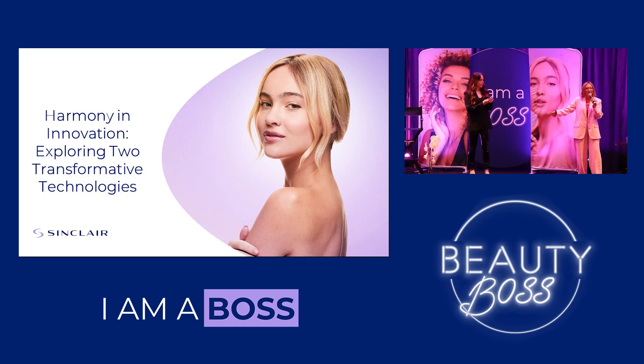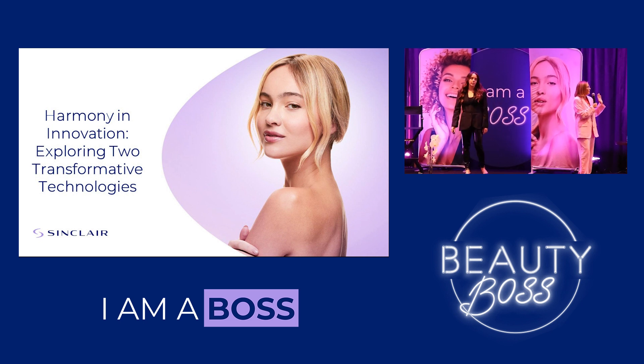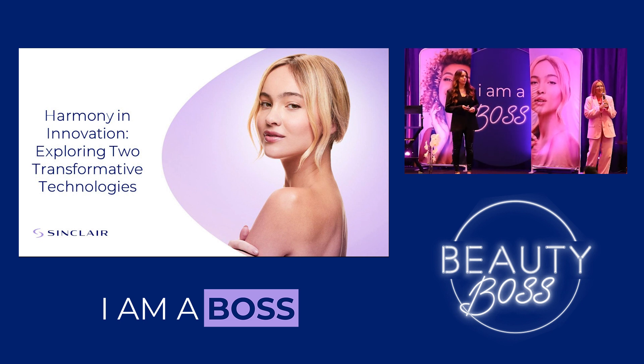I'm Devon, and we have Aliyah here. We're going to be talking to you about harmony and innovation, exploring two different transformative technologies.